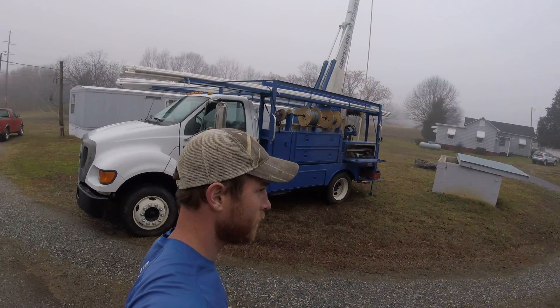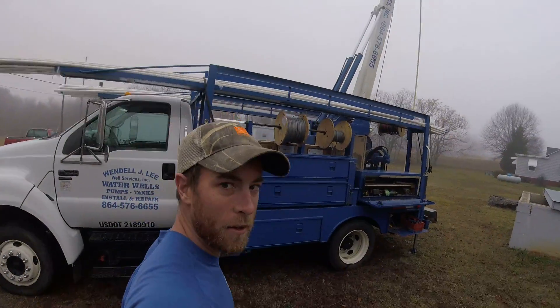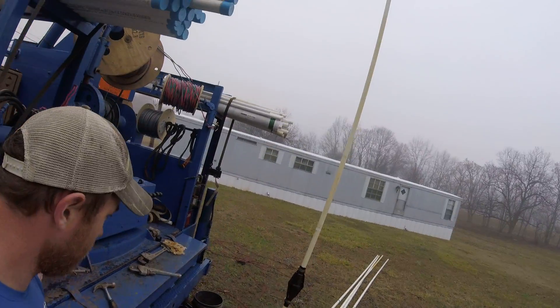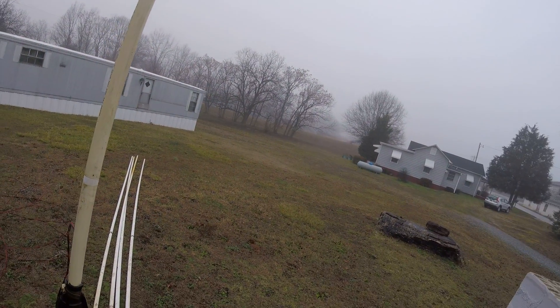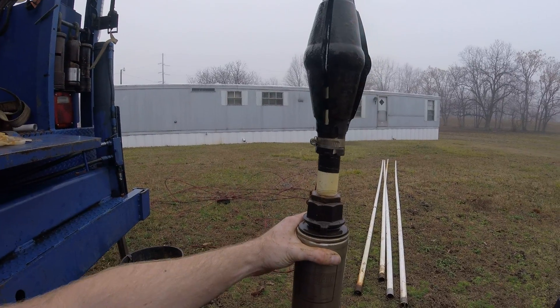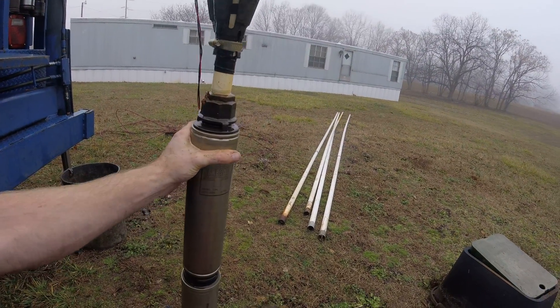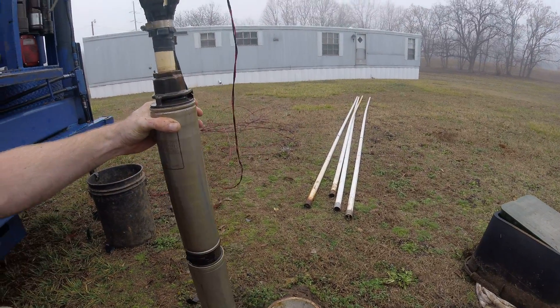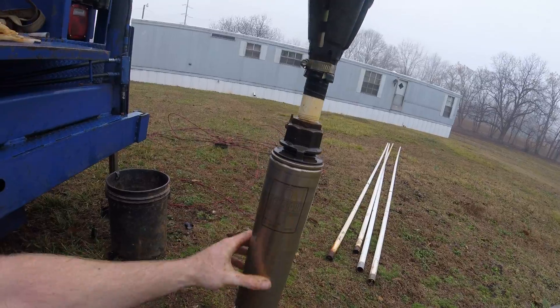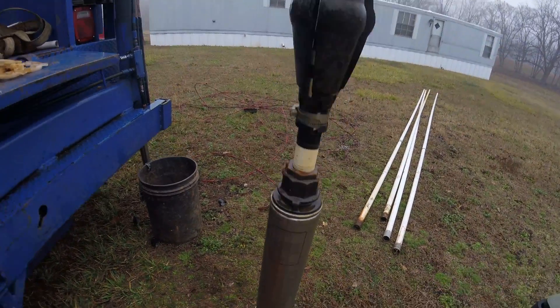We got another classic for y'all, just got done pulling one out here on this rainy day Saturday. Set a whopping 100 feet deep — old Renegade, aka Red Jacket 12 BC. Code name for a three-quarter 12, been in there since 1988, hadn't been serviced in 30 years.